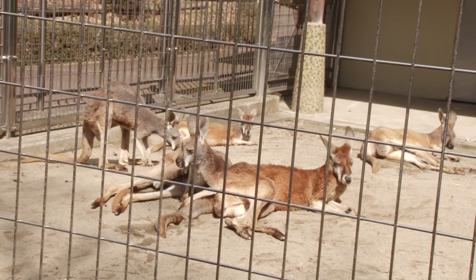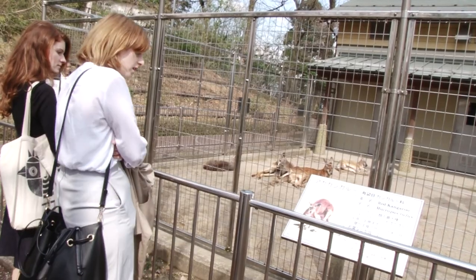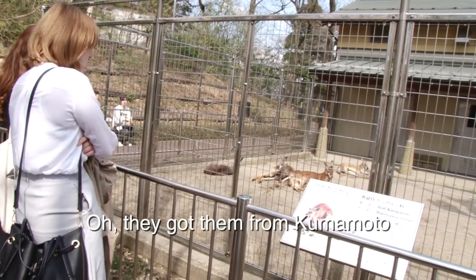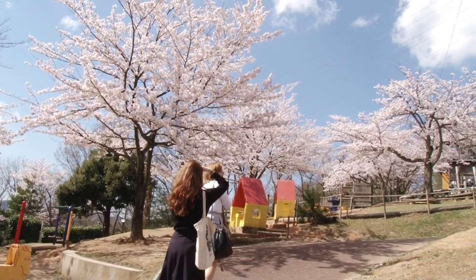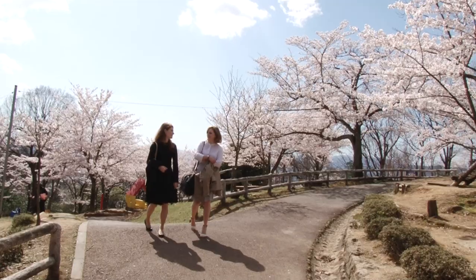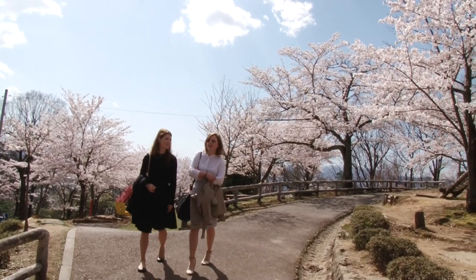I even saw some familiar faces! And inside the zoo is a playground area for kids, which looked absolutely beautiful with the cherry blossoms in full bloom.